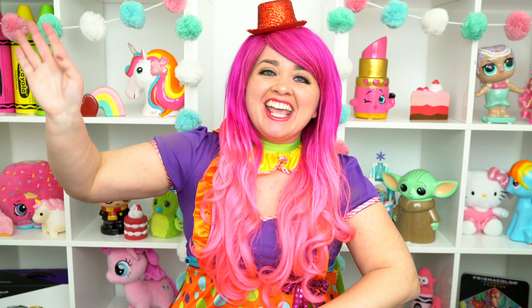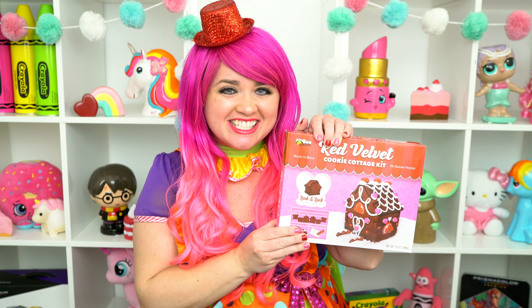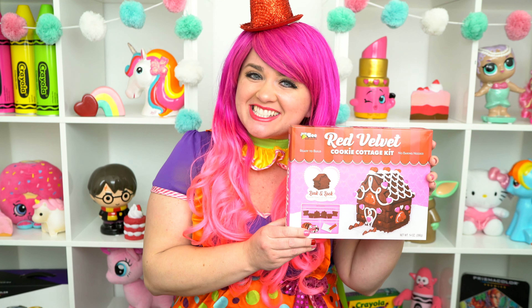Hey everyone! It's Kimmy the Clown! And today we're going to be building a Valentine's Day cookie cottage! I can't wait to build this adorable cookie house! Let's open it up and get started!